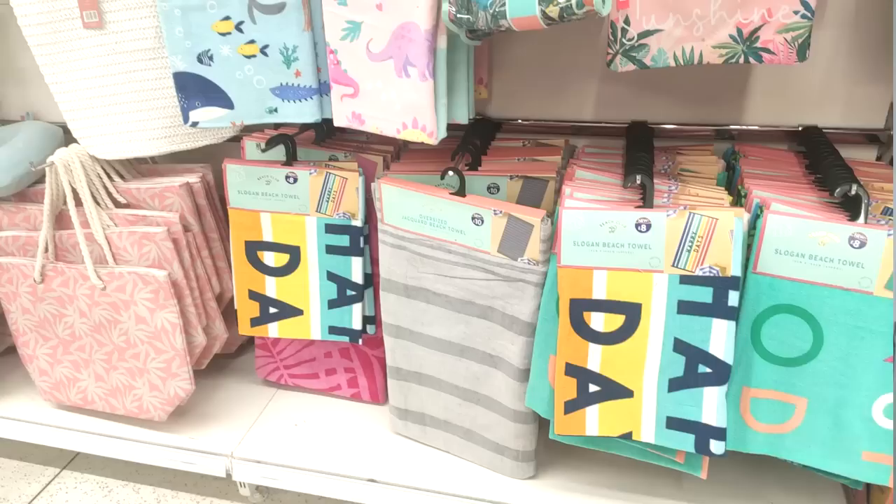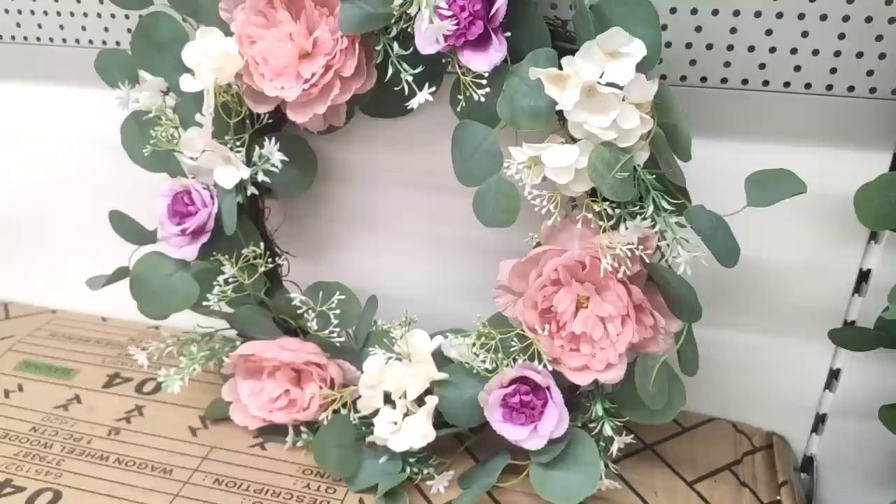Hi guys, welcome back to the channel. I've been shopping at B&M - I've actually done two trips. If you haven't seen my 'come shop with me,' you should check that out after this video. I love the stores at this time of year when they bring in all their summer and garden stuff. I love making the garden all lovely, so I'll get straight on into it and show you the planters I got first, because this is probably what I'm most excited about.